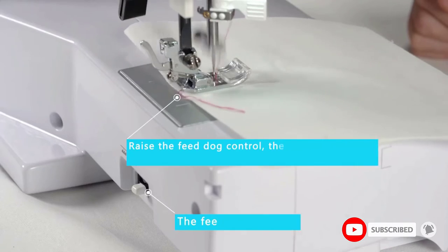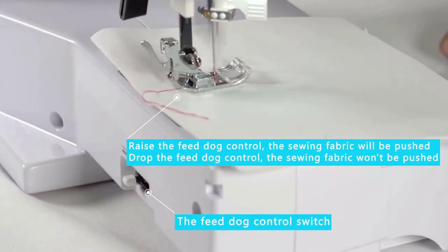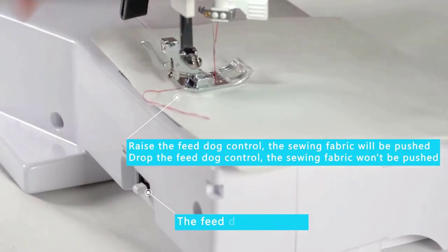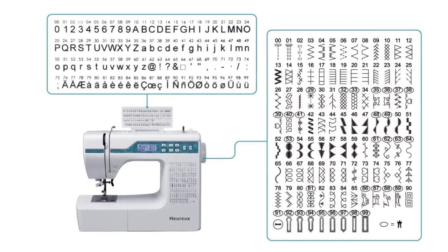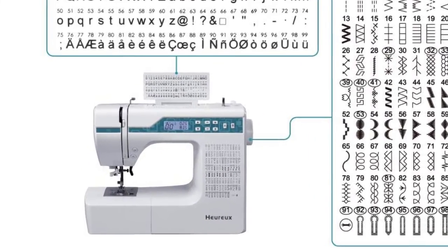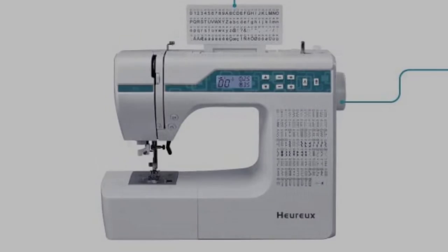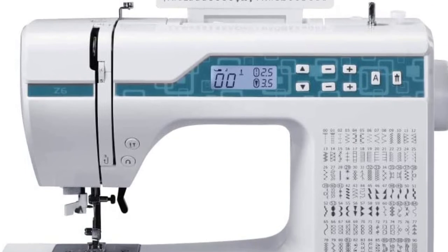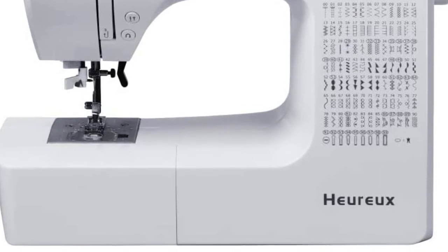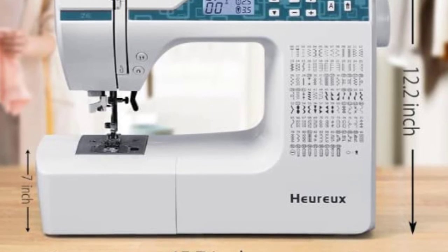The intuitive LCD screen is easy to read — simply select your stitches with the push of a button and view your selection on the display. You can quickly scroll through stitches by holding down the buttons or go through them one by one. The metal interior frame made of aluminum alloy and its powerful motor allow it to sew a range of fabrics smoothly and provide a long lifespan. It comes with a foot pedal to control speed, and it operates quietly so you can still enjoy a TV show or radio.